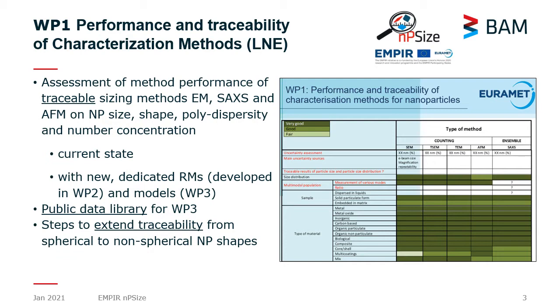We have three work packages in NP-size. The first work package is dedicated to the evaluation of the performance of the characterization methods, with special emphasis on the traceable size. We have considered from the beginning of the project only those measurement methods able to provide a traceable nanoparticle size.